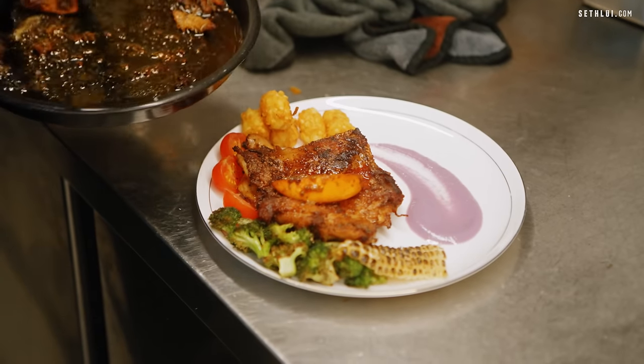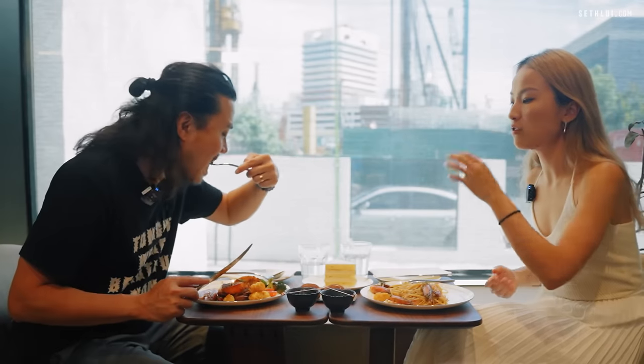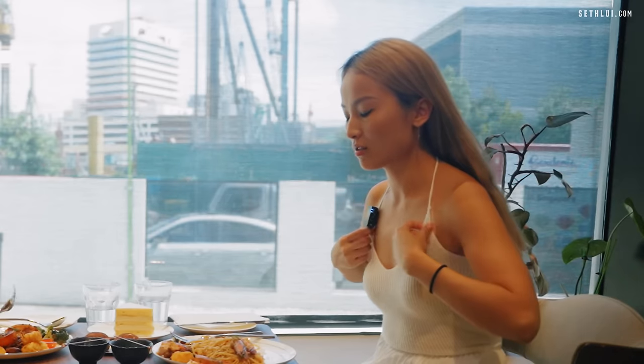Chicken chop is good but I don't really taste the orange — oh wait, yeah I taste it. It's not super in your face but it comes to you afterwards. I prefer the pasta over the chicken chop. Shall we move on to dessert?